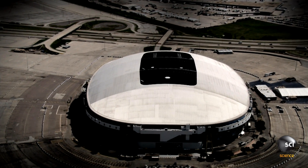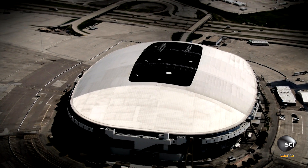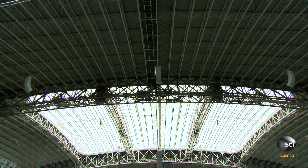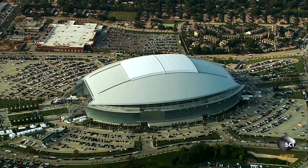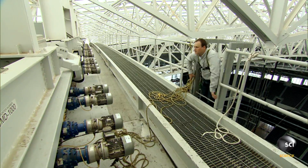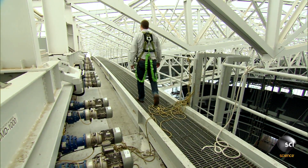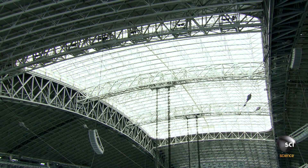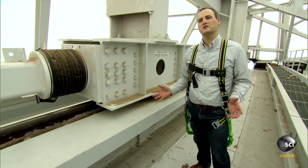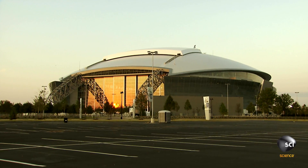Texas Stadium is the former home of the Dallas Cowboys, renowned for its open roof design. The owners of the new stadium want to incorporate that same open design element, but with the ability to close the roof in bad weather — a seemingly impossible challenge. One of the largest challenges was that arch shape of the roof structure below; it's not natural for a retractable structure to be on top of that. It creates a very steep slope, particularly when you get to the ends.